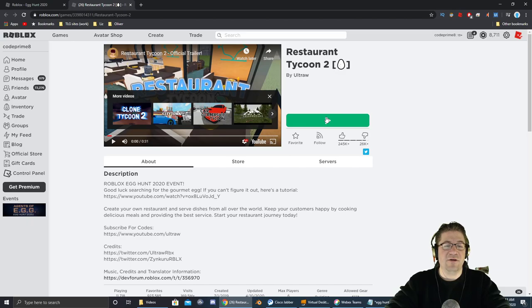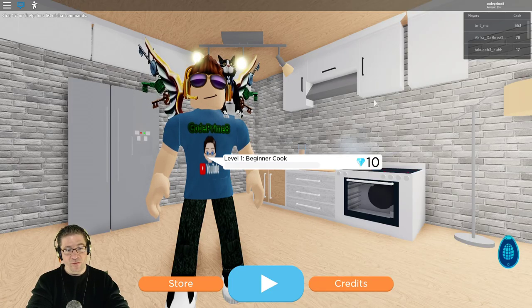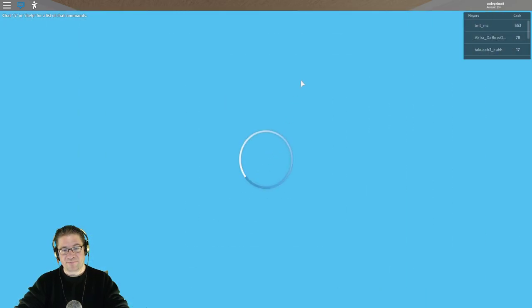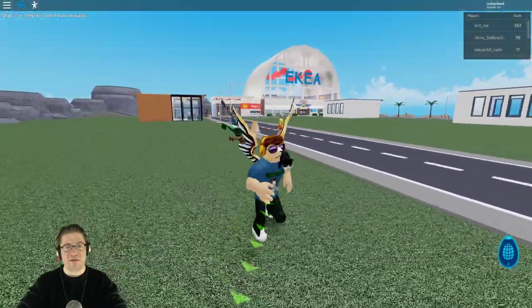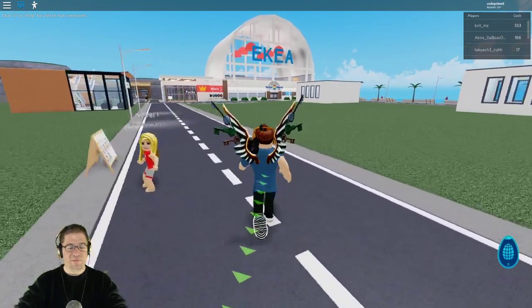Let's get inside here and go get this egg. So even though I've played this game before, it looks like I'm back to level one — I am a beginner cook. Let's hit play. First things first, let's go straight in and see if we can see any egg event from the IKEA store. Let's get over there.